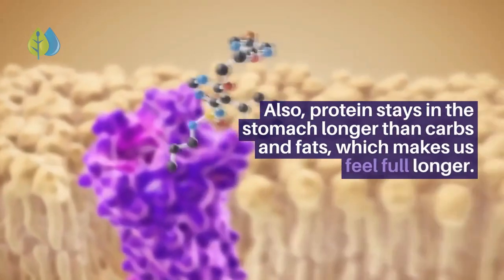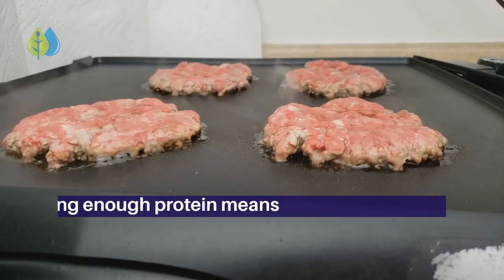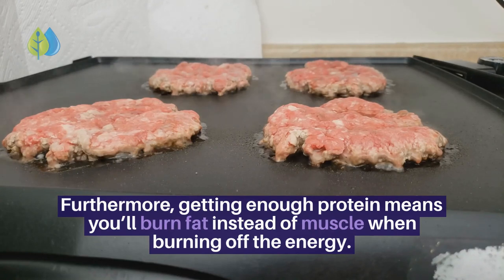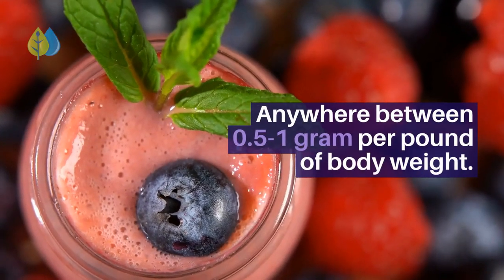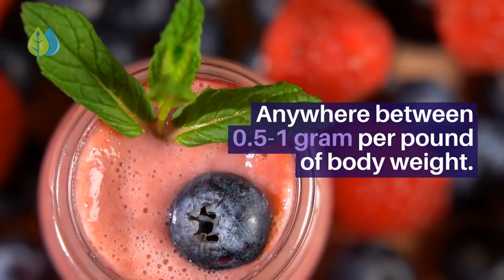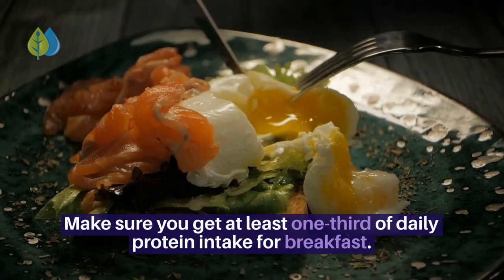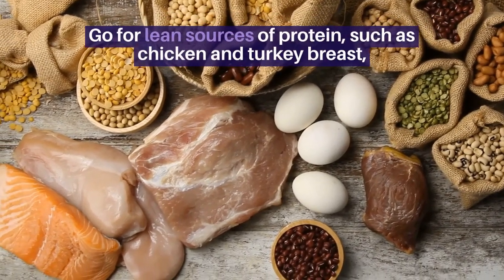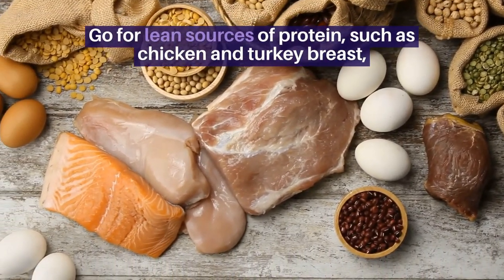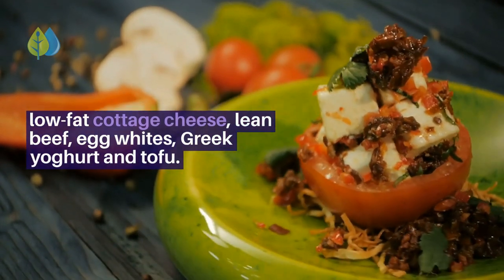Protein stays in the stomach longer than carbs and fats, which makes us feel full longer. Getting enough protein means you'll burn fat instead of muscle when burning off energy. Aim for anywhere between 0.5 to 1 gram per pound of body weight, and make sure you get at least one-third of your daily protein intake at breakfast. Go for lean sources of protein such as chicken and turkey breast, low-fat cottage cheese, lean beef, egg whites, Greek yogurt, and tofu.